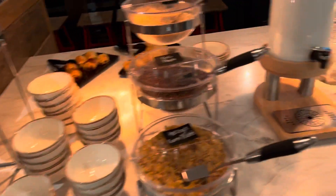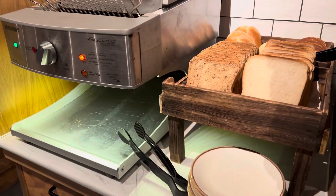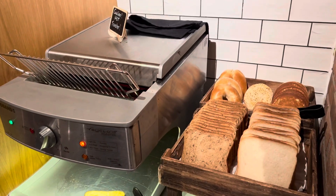There was a small continental spread — yogurt, cereal, and other items — help yourself. There was also a toaster for breads.